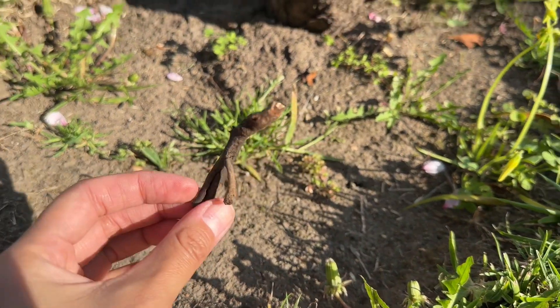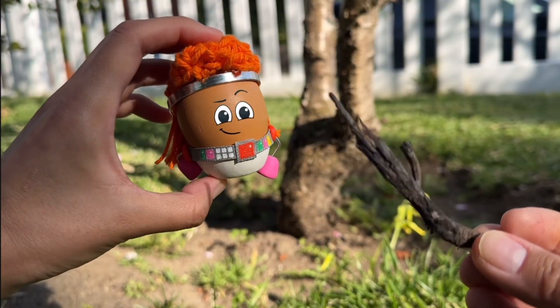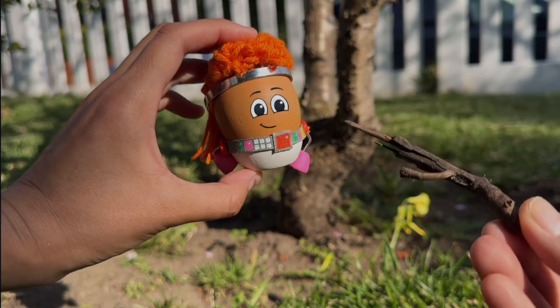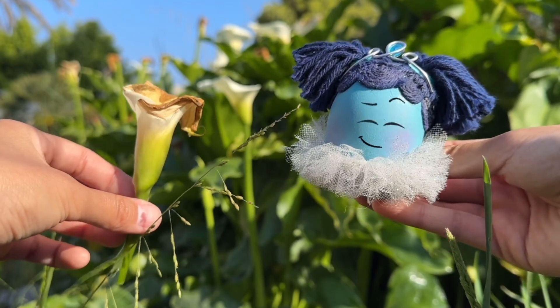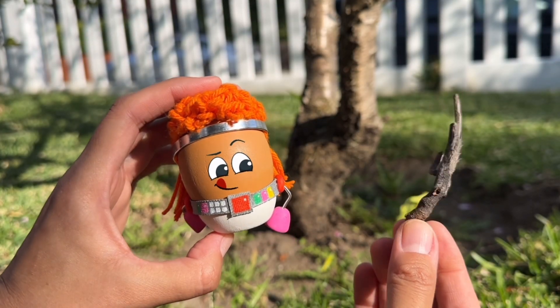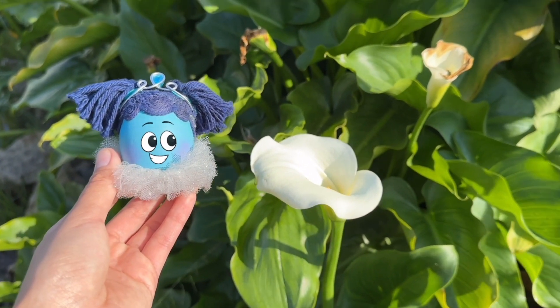That's right — this twig, that used to be part of a tree, will break down to become dirt. When flowers, leaves, and twigs like this one decompose, it becomes food for future plants.